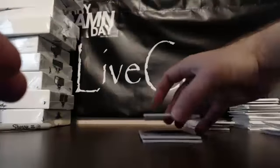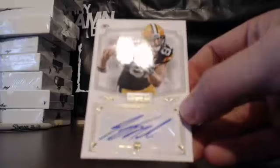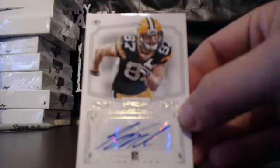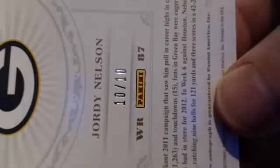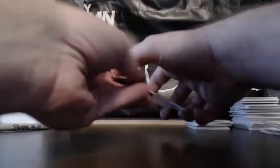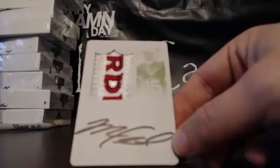Barry with his third straight hit pulls a 1 of 1 auto — Vic Ballard, 1 of 1 printing plate rookie auto. So we've got two 1 of 1 autos in here. Next for the Green Bay Packers, an RPA 1 of 1 — Jordy Nelson for the Packers, 10 of 10. And to end it, another 1 of 1 auto for Barry: Michael Floyd RPA on-card auto, 1 of 1 RPA printing plate. Very talented young receiver for the Arizona Cardinals.